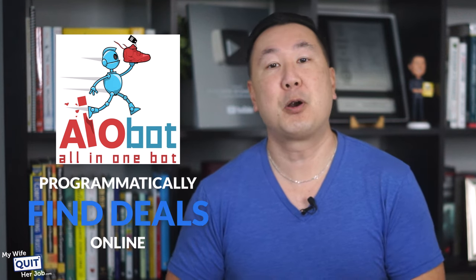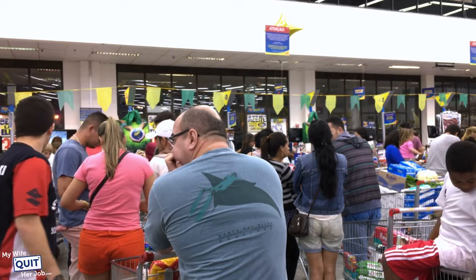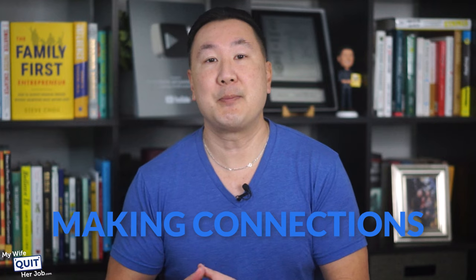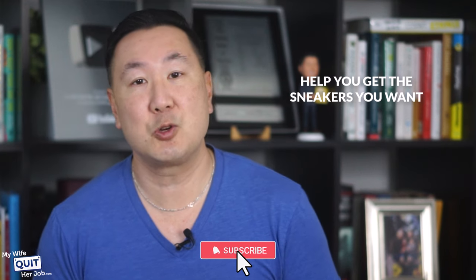If you're hardcore, you can use a sneaker bot like AIOBot to programmatically find deals online — software that literally goes out and finds you the best deals that you can act upon immediately. If you're looking for highly sought-after releases, you'll want to source inventory through an authorized retailer. Hype sneakers are always in high demand, so you may be waiting in long lines outside the store before it opens. Not only will you be competing with hundreds of other buyers, but some stores limit customers to just one pair of limited-edition releases. The best way to get around this is by making connections with store owners, who can keep you informed about upcoming release dates and help you get the sneakers you want at retail price.